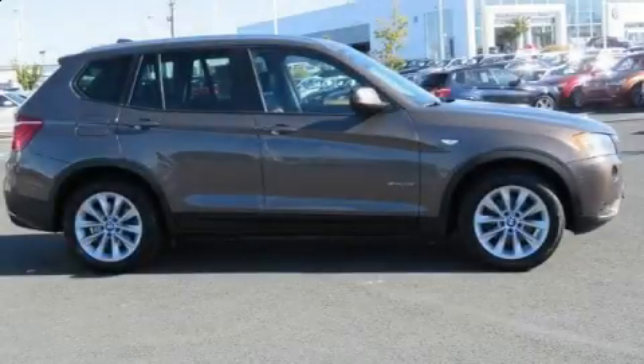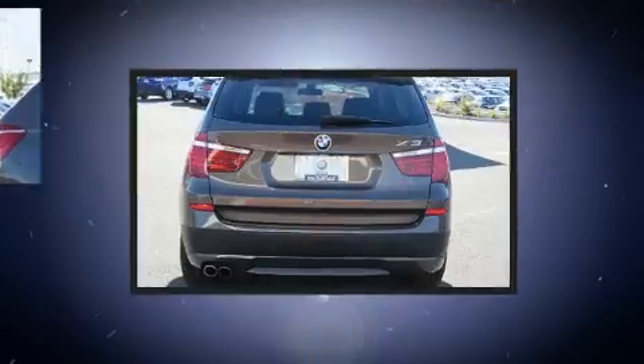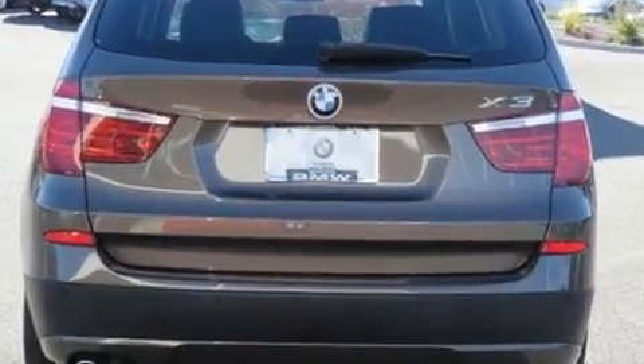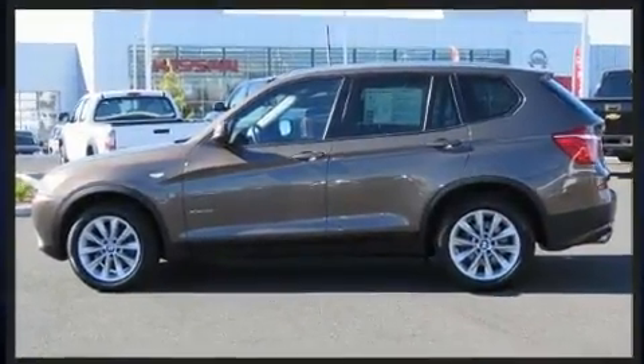Discerning drivers will appreciate the 2014 BMW X3 xDrive 28i. With less than 40,000 miles on the odometer, you'll be impressed by a spectacular blend of technology, style, and refinement.